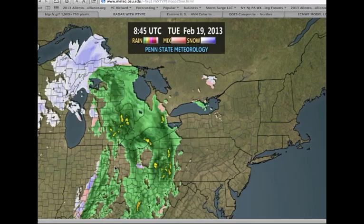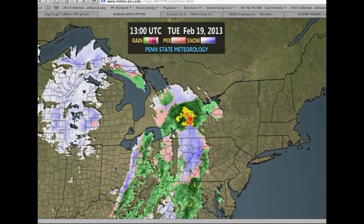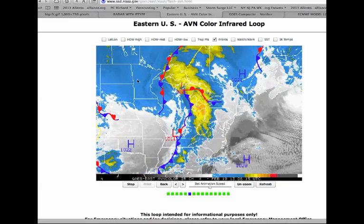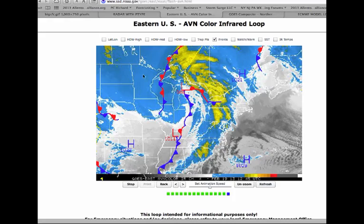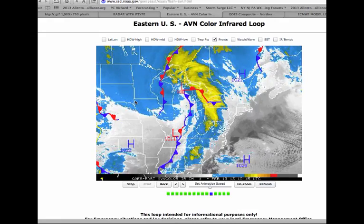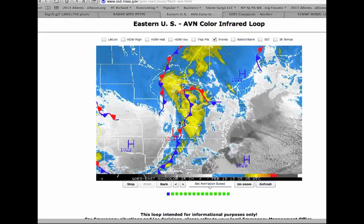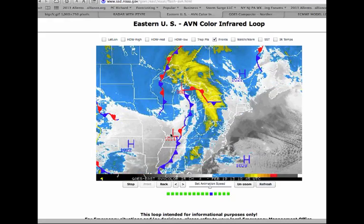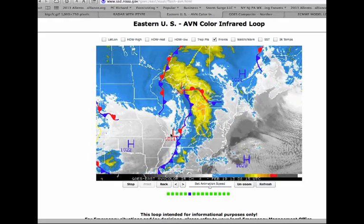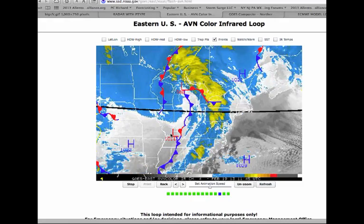Once this cold front moves through, we fall back to reality once again with temperatures struggling in the 30s for your Wednesday. Taking a look at the latest infrared satellite picture, you can see this cold front moving through. This right here is not clouds — what this is, is basically the cold air, the cold surface in place. You can see that cold air bleeding down behind this cold front. Temperatures really are not going to move all that much, basically in the mid-30s for tomorrow, as a polar, somewhat arctic air mass builds into the region.